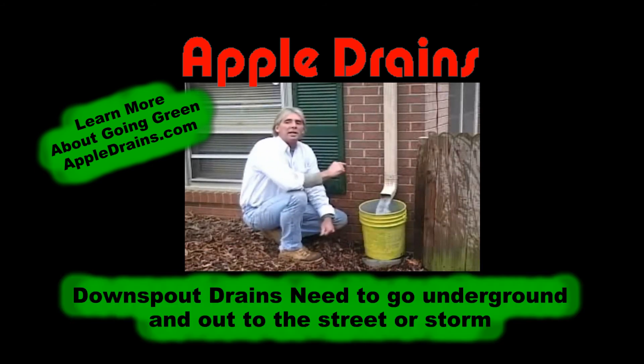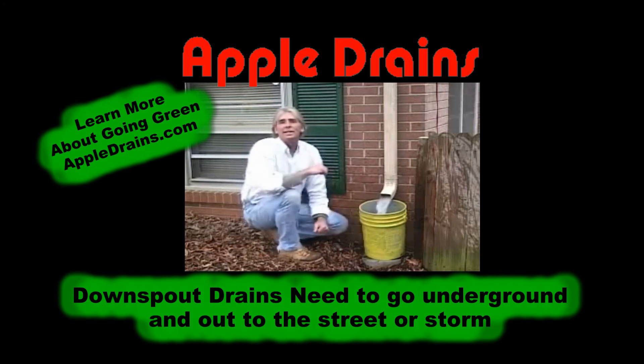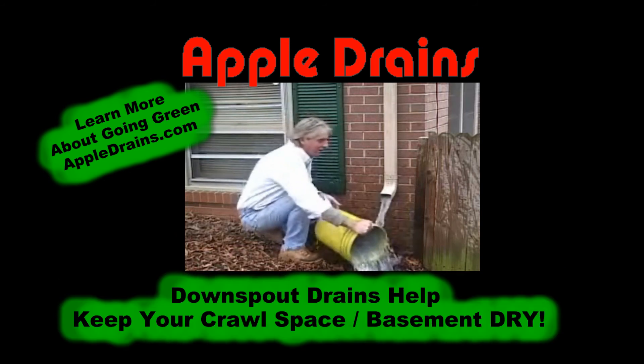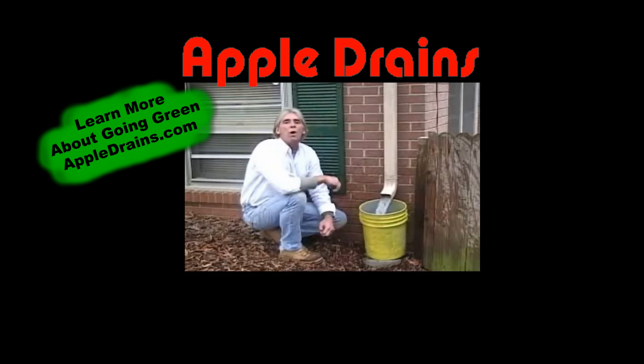These downspouts need an underground pipe to go out to the city storm. Most homes already have gutters and downspouts. Most cities have storm drains — they already replace our rivers and reservoirs. All we need is a downspout drain tile to go to the street. We do this every day. Roof water recovery: a viable solution to the southeast water crisis.